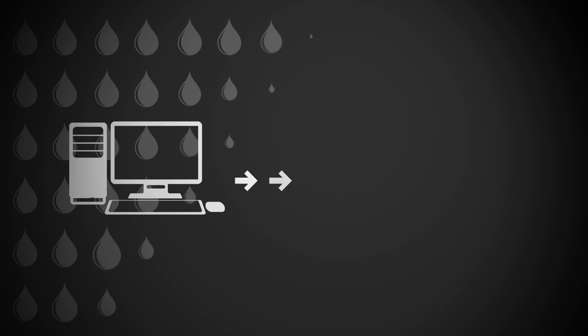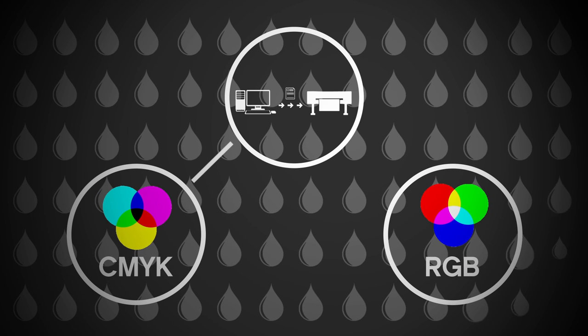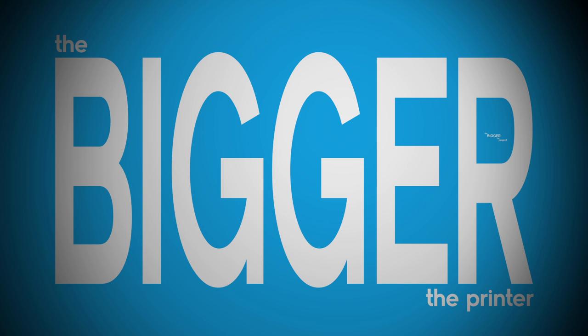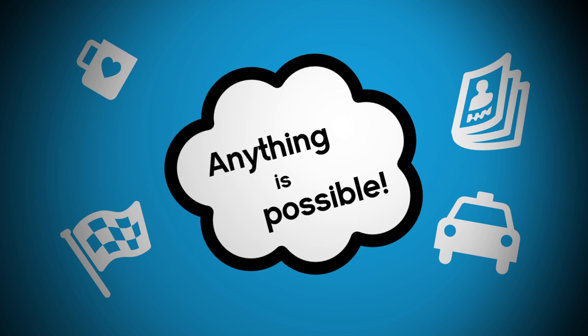It is then sent to a digital printer that uses either a dry or powdered ink, CMYK or RGB toner. And the bigger the project, the bigger the printer. Whether you're trying to wrap a building or a bus, we live in an age where anything is possible.